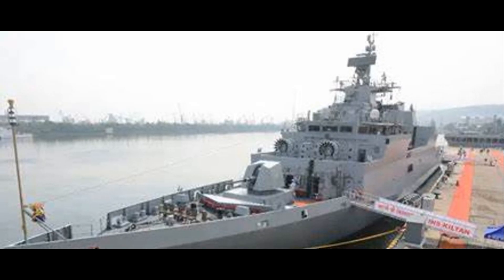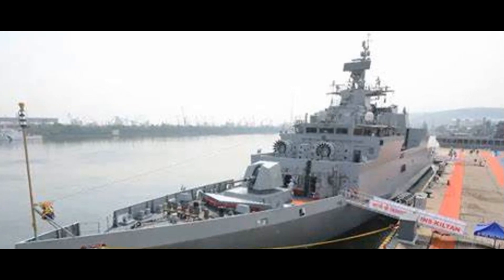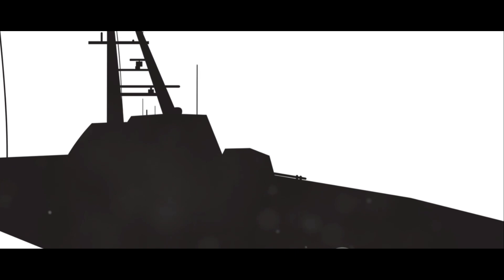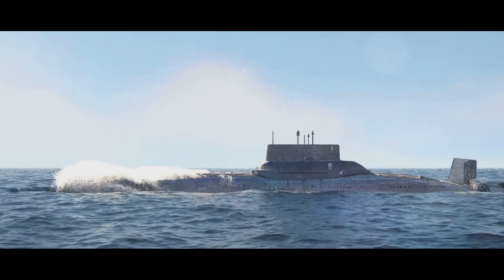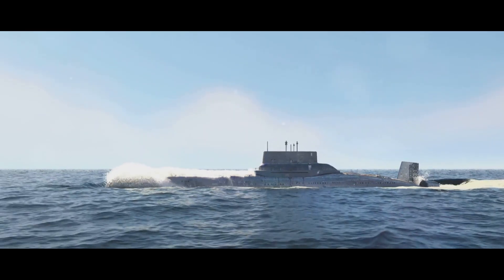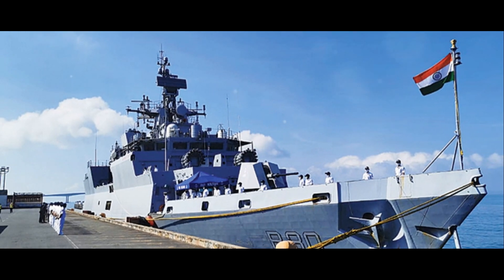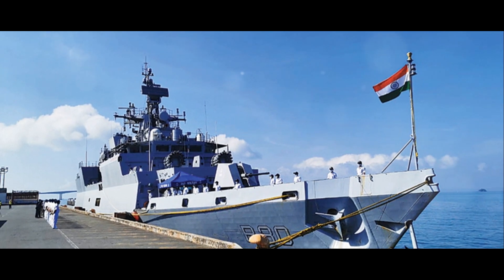Under the hood, the Kiltan is powered by four diesel engines delivering a combined horsepower of 30,000, propelling the ship to speeds of over 25 knots, or about 46 kilometers per hour — faster than a cheetah can run. But it's not just raw power that makes the Kiltan stand out; it's the stealth. The ship is designed with advanced stealth features that significantly reduce its radar cross-section, and the hull is made of a special steel that absorbs radar waves, making it harder for enemies to detect.